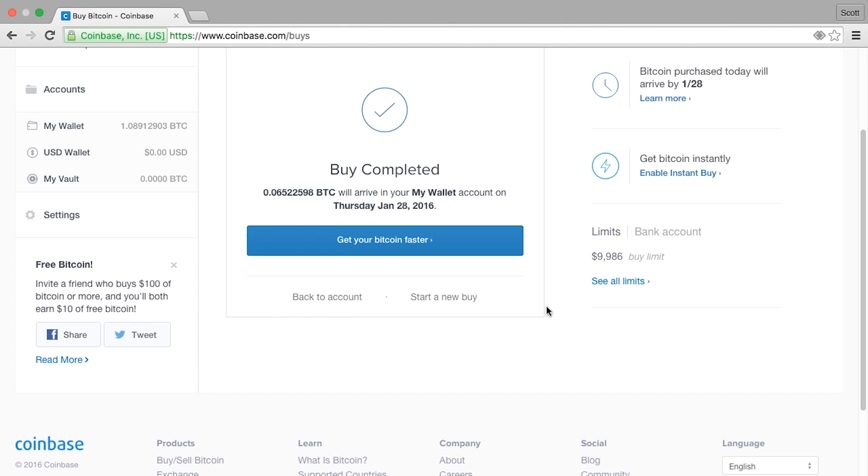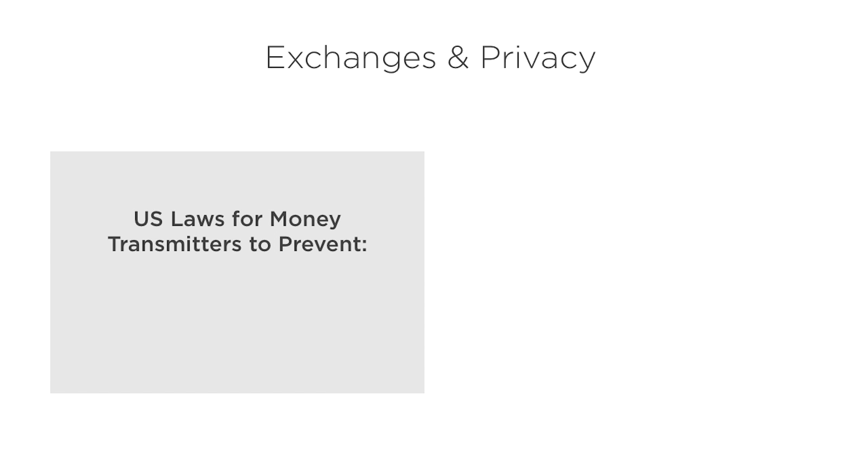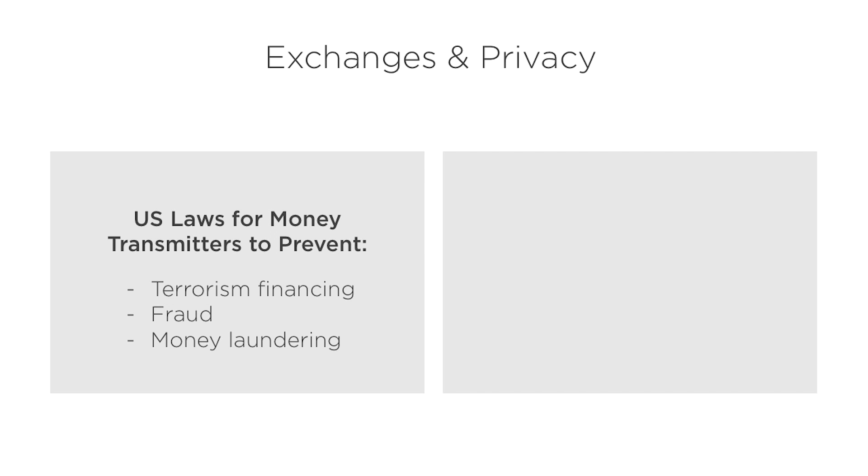A small note about privacy and exchanges. In the US, companies that transmit money are required to comply with a number of laws to prevent terrorism financing, fraud, and money laundering. These laws require exchanges to know their customers and monitor transactions for any risky behavior. So while sending and receiving Bitcoin can be done relatively anonymously, exchanging it with fiat currency usually requires revealing identity.